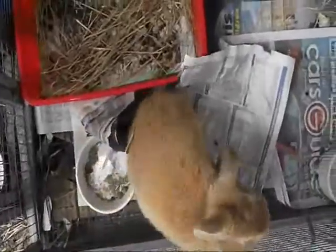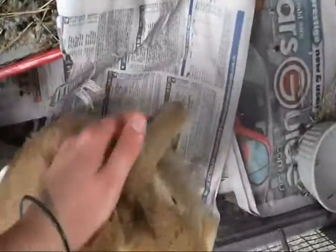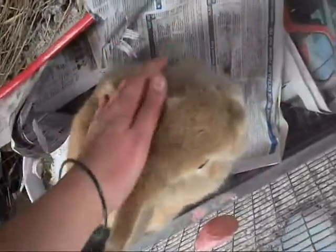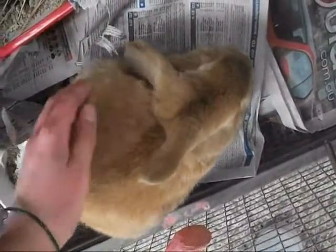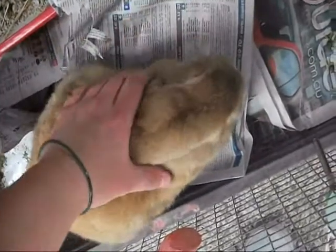And this is Kitty. I thought he was a girl when I bought him — the pet store told me he was — but I checked a week later and he's a boy. They said he's a purebred Holland Lop and he looks like one. He's a little bit older than Cody; I think he's about six and a half months now.